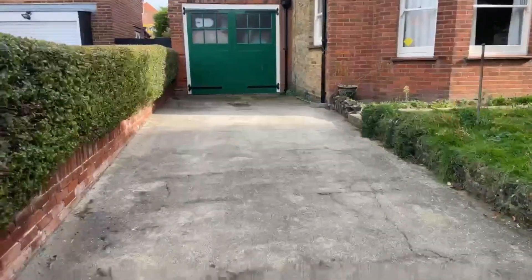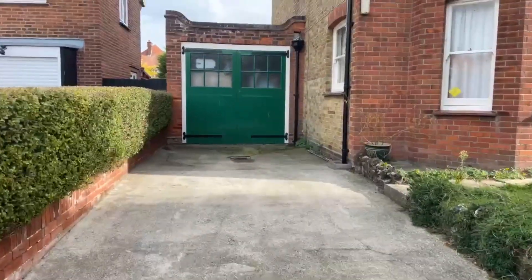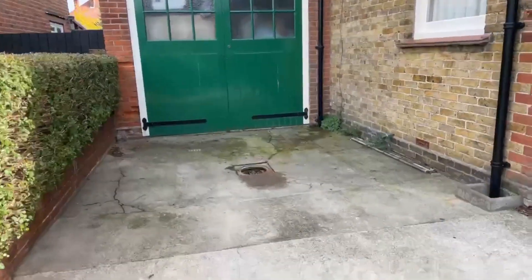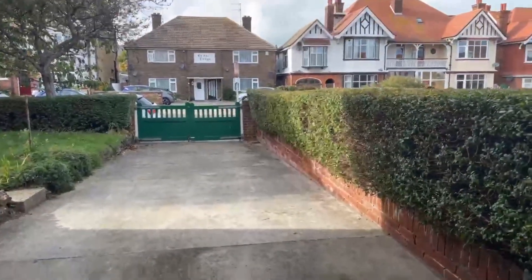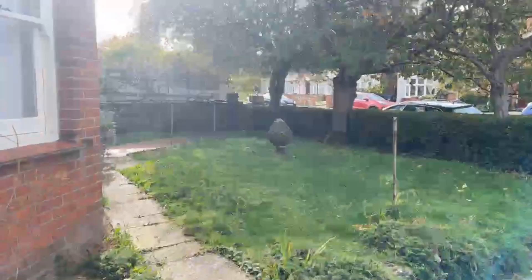So the first thing I will show you: you do have off-street parking, big enough for two cars. The garage does not come with the property unfortunately, but you do have a really nice long driveway here. It goes all the way down. You do also have a front garden here as well.